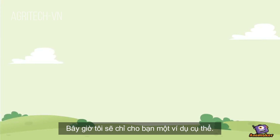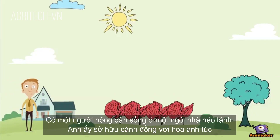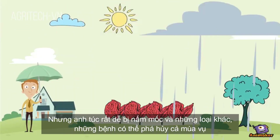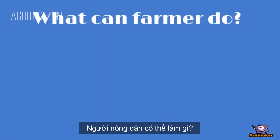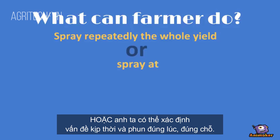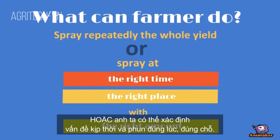Now I am going to show you a complete example. There is a farmer who lives in a faraway house. He owns a field with poppies, but poppy is very prone to mildew and other diseases that can damage the whole yield. He could repeatedly spray fungicides and pesticides over the whole yield, or he could identify the problem at the right moment and spray at the right time in the right place.